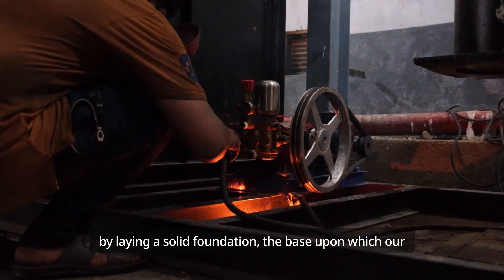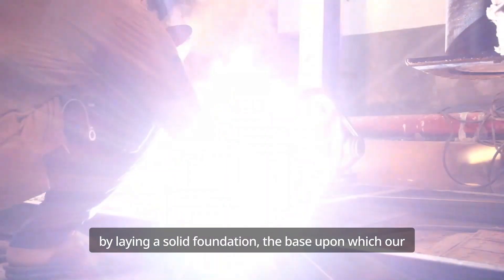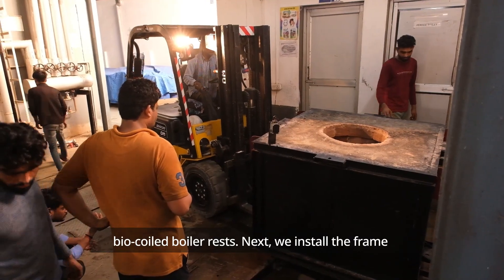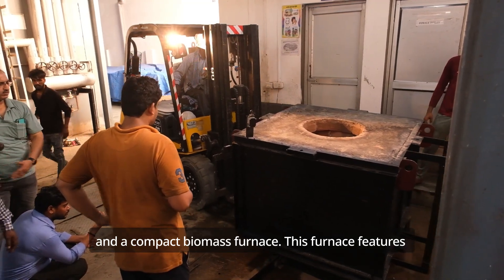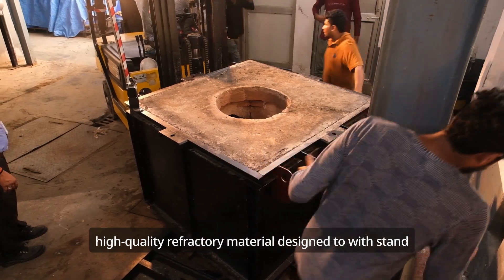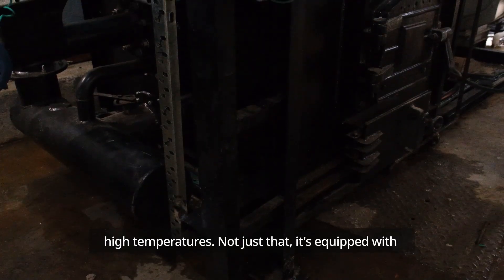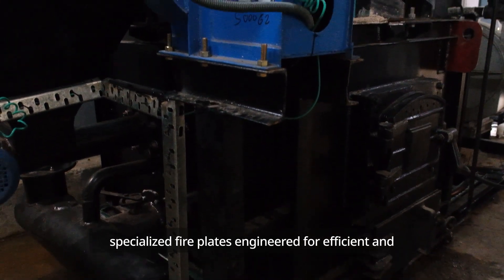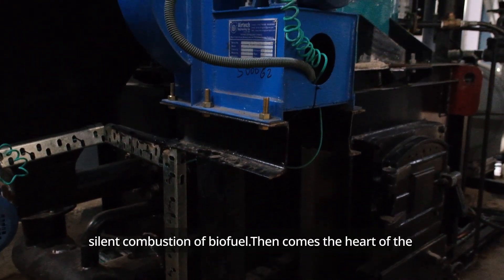We start by laying a solid foundation, the base upon which our BioCoil boiler rests. Next, we install the frame and a compact biomass furnace. This furnace features high-quality refractory material designed to withstand high temperatures, and is equipped with specialized fireplates engineered for efficient and silent combustion of biofuel.